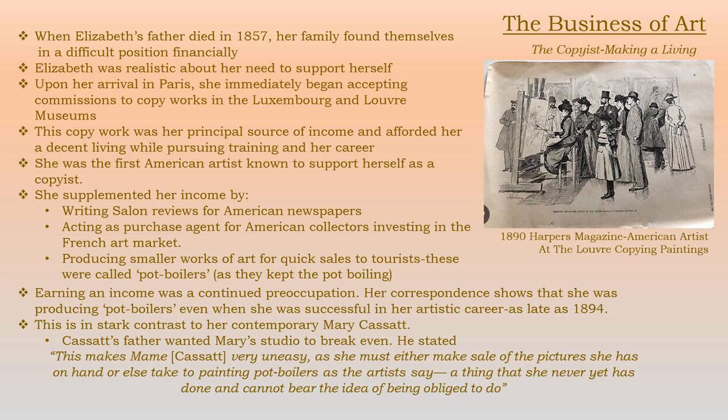Elizabeth was always realistic about her need to support herself and felt she should also contribute to her family in the United States. She started making copies for pay immediately upon her arrival in Paris, copying works in the Luxembourg and Louvre museums. It was her principal source of income — she made a decent living from it and that allowed her to pursue continued training and her career. She was the first American artist known to support herself as a copyist in this way. She supplemented her income by writing salon reviews for American newspapers, acting as purchase agent for collectors, and producing smaller works for quick sales to tourists — called pot boilers as they kept the pot boiling. Her correspondence shows she was producing pot boilers even as late as 1894.